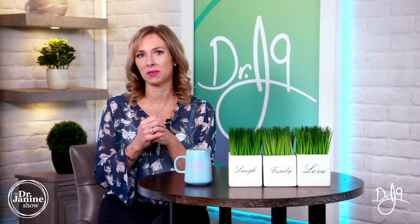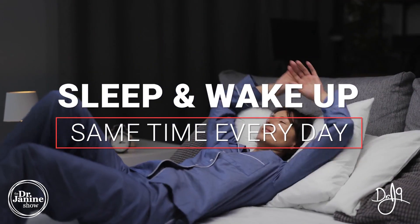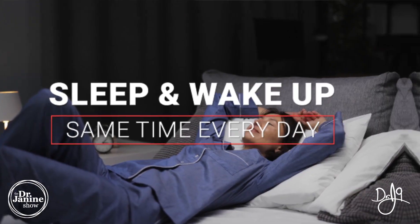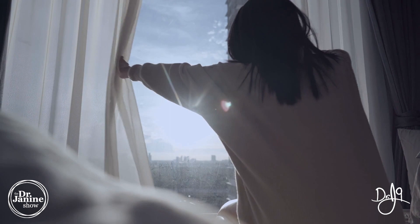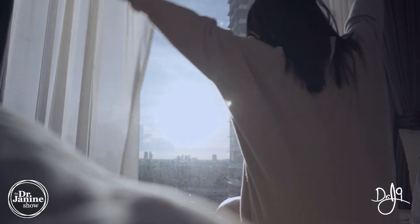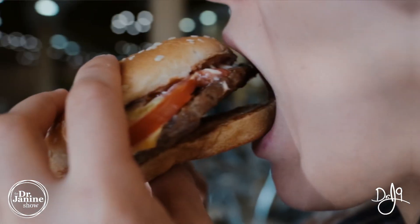Tip number three is to get up and go to bed at the same time every single day. The more entrained and the healthier your circadian rhythms get, you will find you won't need an alarm clock and you'll be able to do this very easily.